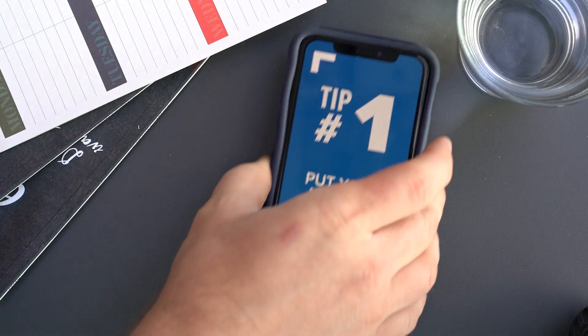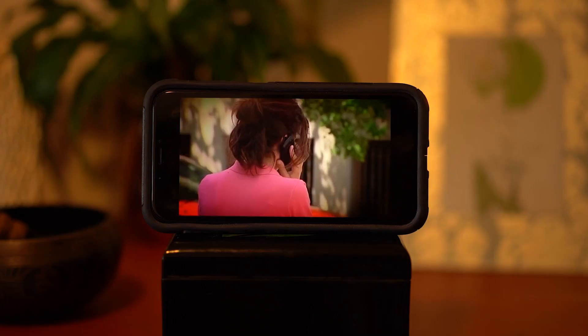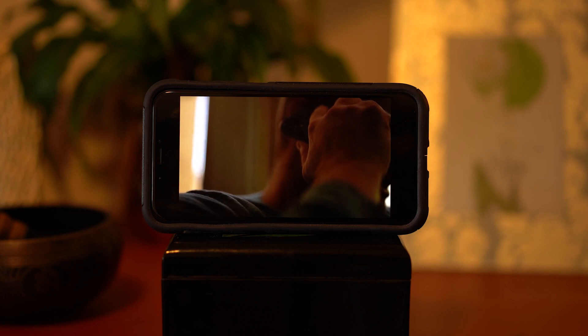So how do you stop the calls? Tip number one: put your number on the Federal Trade Commission's Do Not Call list. Problem is, scammers do not care about that Do Not Call list.